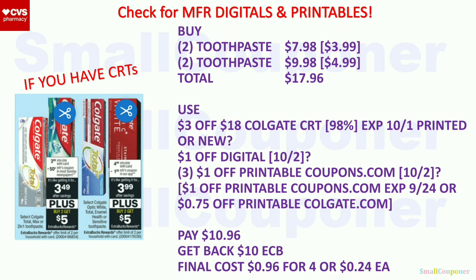You will use the $3 off $18 Colgate CRT. If your store follows the 98% rule, you only need to spend 98% of any threshold to get your extra bucks back or use a CRT. This CRT expired on the 1st, but if you printed it, you can use printed CRTs up to two days expired — most CVS locations take expired CRTs up to two days. After that it will beep. Unless we get a new one, then you don't have to worry about the old one. Note: CRTs have not been extending — only mystery offers and instant coupons have been extending, not CRTs.